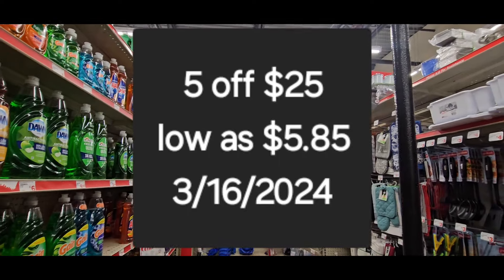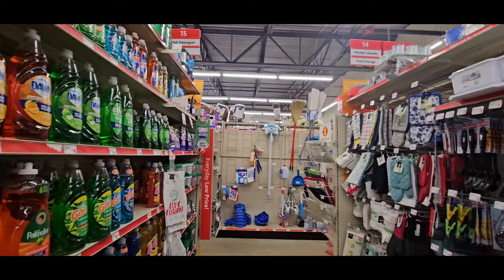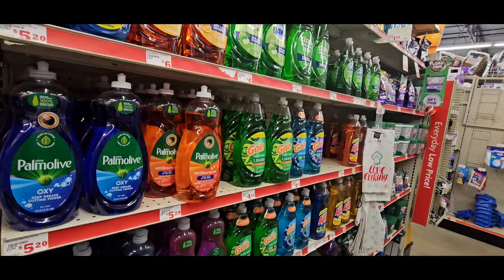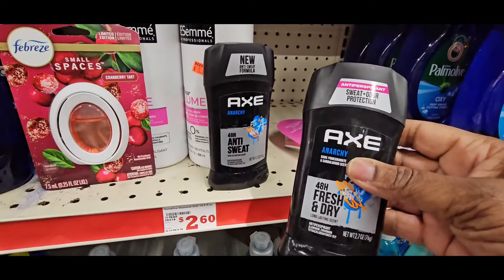Hey guys, it's Ivan, welcome to the Coupon Camp. Today we are in Family Dollar doing our five off twenty-five. Sorry it is late guys, I lost all my footage yesterday, but I want to get this video out to you so I came back. Okay, we're going to get to this first deal.